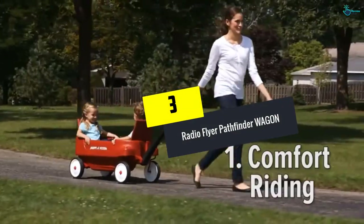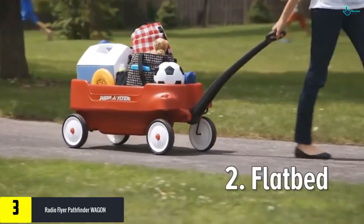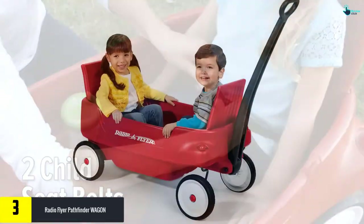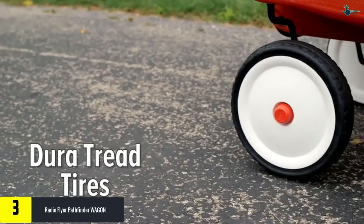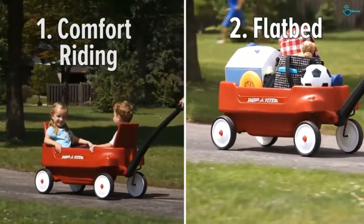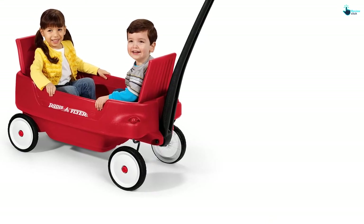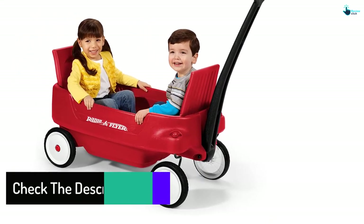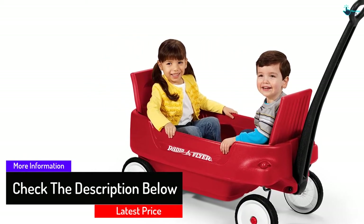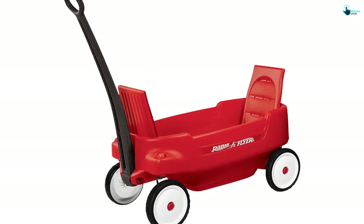At number three, we have the Radio Flyer Pathfinder Wagon. If you're looking for a minimalistic folding wagon for kids that is highly durable, this is the option for you. The tires are designed to negotiate any terrain. Cup holders ensure you won't worry about spilling drinks while pulling the wagon. It has a capacity for two children, and both seats have seat belts incorporated. When not in use, you can fold the handle and seats, allowing you to store it in a small space quite easily.